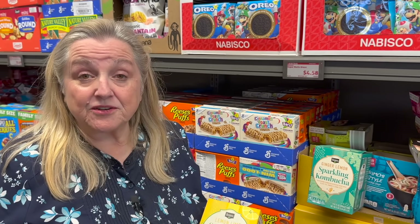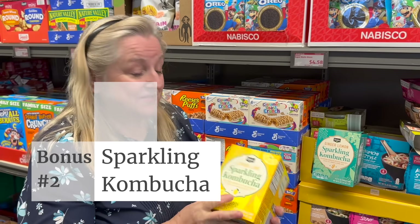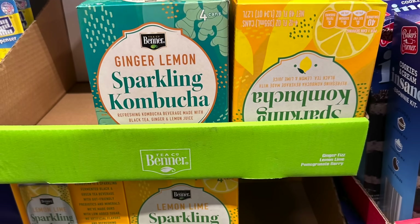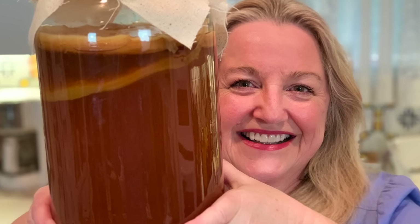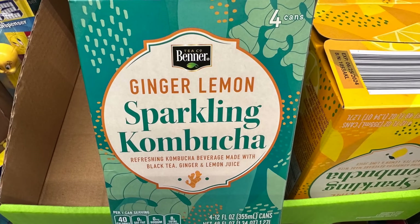In the Aldi Finds aisle, the one item that really caught my eye was sparkling kombucha — four cans in either lemon lime or ginger lemon flavor, for $3.79. Even though I've shown you how to make kombucha at home once you get your SCOBY, this is nice to have on hand in your working pantry or prepper pantry. It's non-perishable, lasts a long time, and is great for when you don't feel like making it yourself. You can't beat the price.